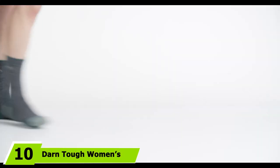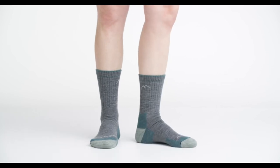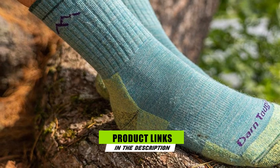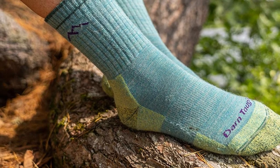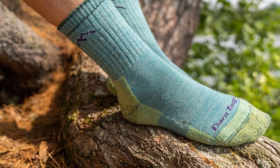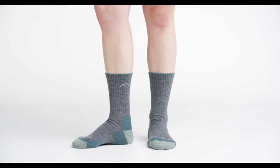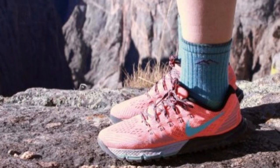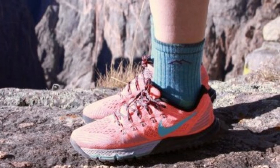Finally, the number 10 position is dominated by Darn Tough Women's Hiker Micro Crew Mid-Weight Sock with Cushion. Nearly 90% of reviewers give these cushioned crew socks 5 stars, most notably because they're breathable and cushioned enough for hiking in a variety of climates, including one Florida-based reviewer who says: when hiking here in Florida, my feet never sweat nor do they feel hot or uncomfortable. When hiking in Maine, Alaska, and the Smoky Mountains, they are also outstanding. A similar pair from Darn Tough also made our list of best wool socks for their durability and warmth, especially for hiking and winter sports.